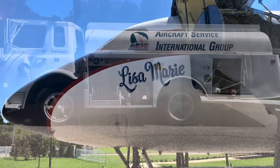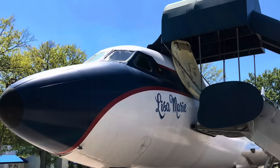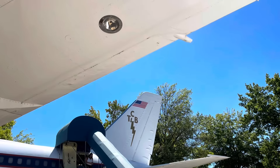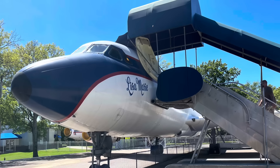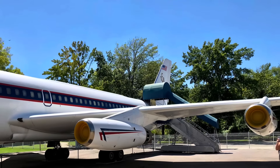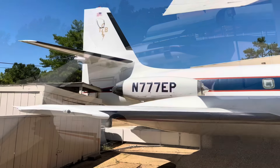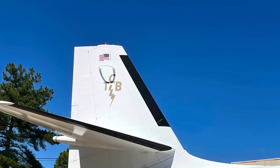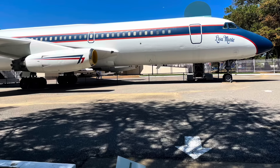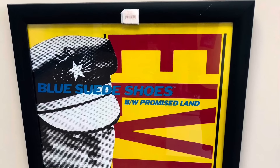The Lisa Marie is a former Delta Airlines Convair 880. The aircraft was delivered to Elvis in April 1975. He bought the aircraft for $250,000, which would be $1.2 million in today's money, and then he refurbished the plane for $600,000, which would be $2.9 million today — there's a lot of money sitting on the tarmac. Notice the TCB and the lightning bolt on the tail of the plane: Taking Care of Business in a Flash.